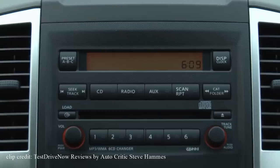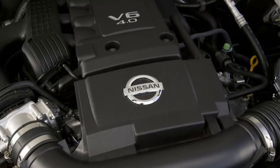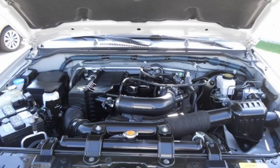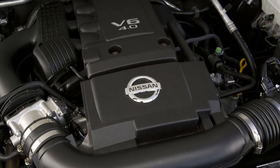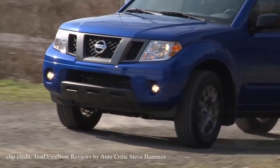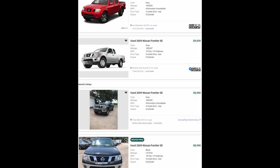You have the choice of two engines: the more fuel-efficient 2.5L 4-cylinder producing 152 horsepower and 171 pound-feet of torque, or the more powerful 4.0L V6 producing 261 horsepower and 281 pound-feet of torque, which can tow up to 6,500 pounds. Like most trucks, you can opt for manual or automatic transmission. While the Nissan Frontier is harder to find for under $10,000 than the others, they are out there — I was able to find some for just under $10,000 with around 130,000 miles on them.